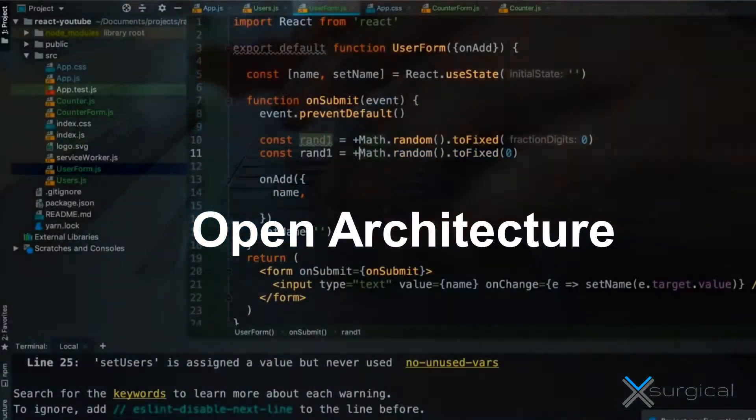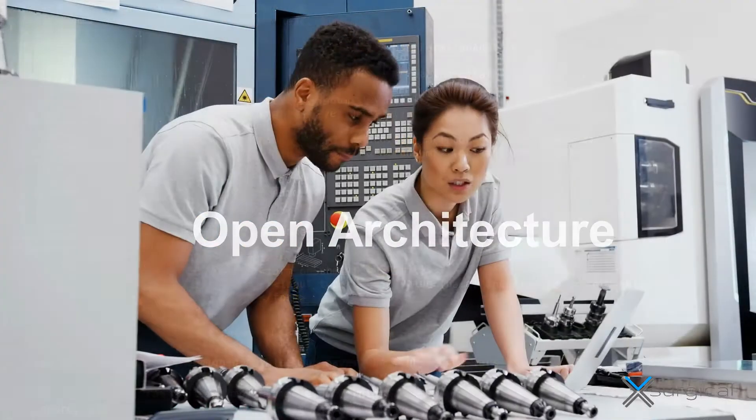The way we accomplish this is by adopting an open architecture enabling third parties to implement their own version of surgical procedures, tools, and instrumentation through a development kit.